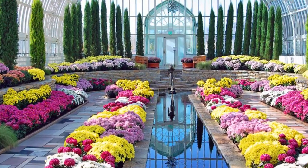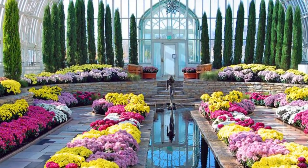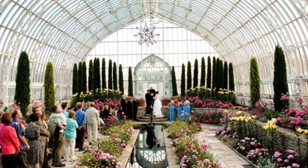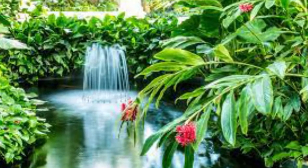Number two: Como Park Zoo and Conservatory. The Como Park Conservatory in St. Paul was built in 1915 and now houses a wide variety of animals in natural habitats, including big cats like lions and snow leopards, and primates like gorillas and spider monkeys.